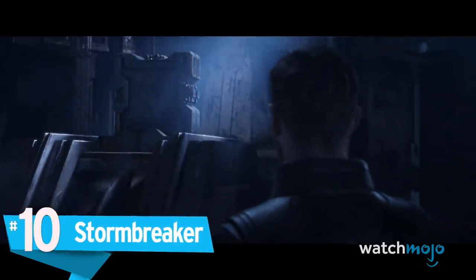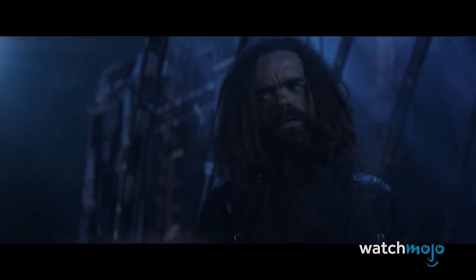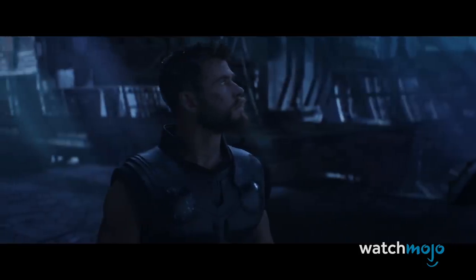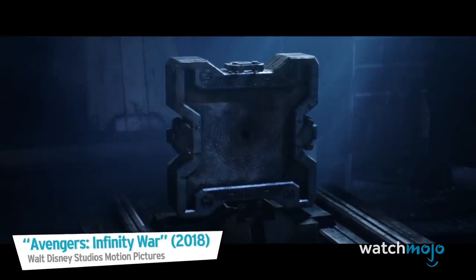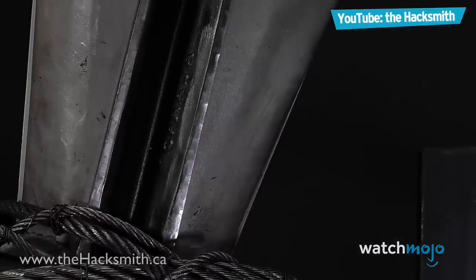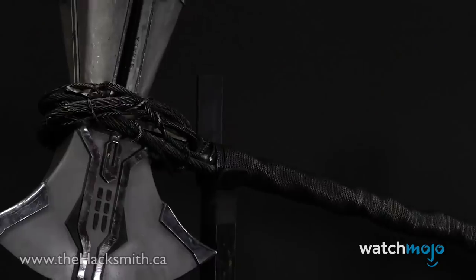Number 10. Stormbreaker. To face off against Thanos, Thor, Rocket, and Groot travel to Nidavellir, where the King of the Dwarves forges the ultimate battle axe. In theory, it could even summon the Bifrost. It might not be able to summon the Bifrost, but the Hacksmith's replica of Stormbreaker is pretty awesome nonetheless.